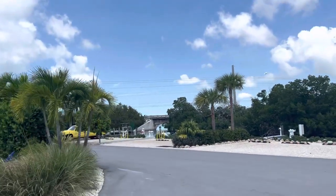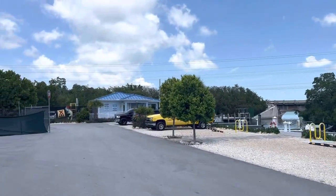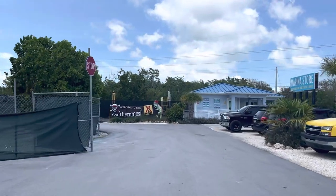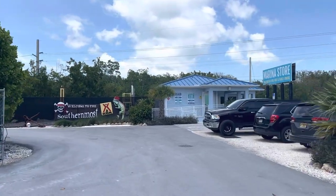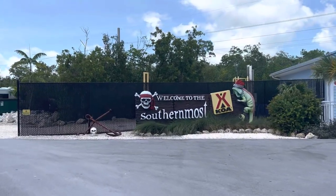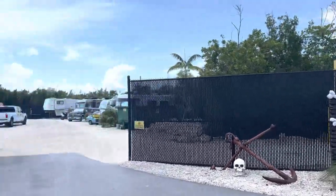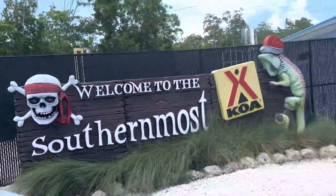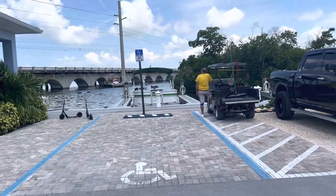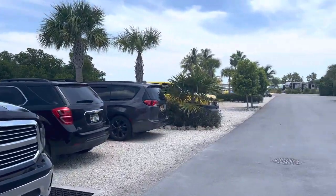Over there is the bridge to US 1. Once you get over the bridge, you can make an immediate left at the first turn directly across from Mangrove Mamas. Over here is the marina, where you can rent paddle boats, regular boats, canoes, and kayaks. The employee area is right over there. They have pontoon boats available for rent as well.